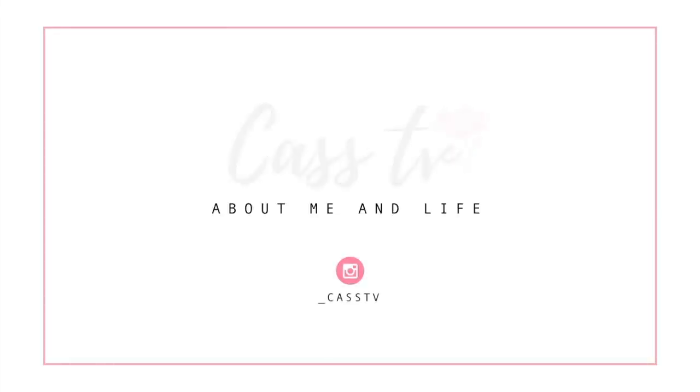Hello everyone, welcome to today's fall decor haul! I'm so excited to share with you guys everything that I have gotten. Today is going to be a pretty big decor haul, so I hope you guys took my advice and made yourself a cup of coffee, iced coffee, tea, water — whatever you drink. Without much rambling, I just want to go ahead and get started. I have a lot of exciting items to share!